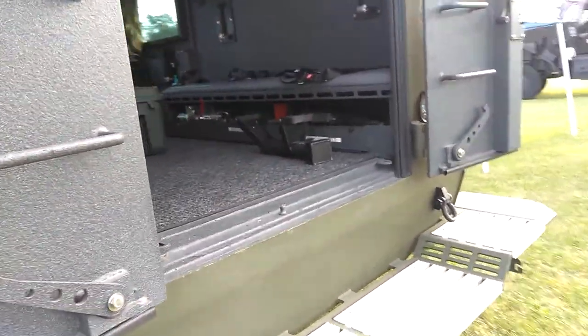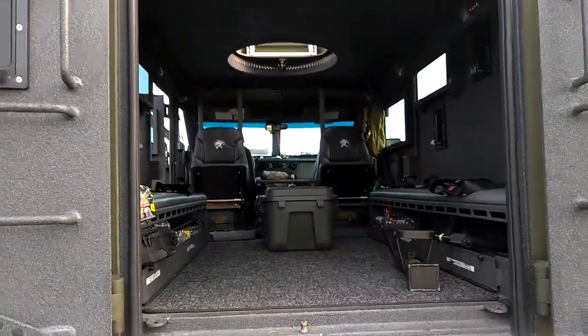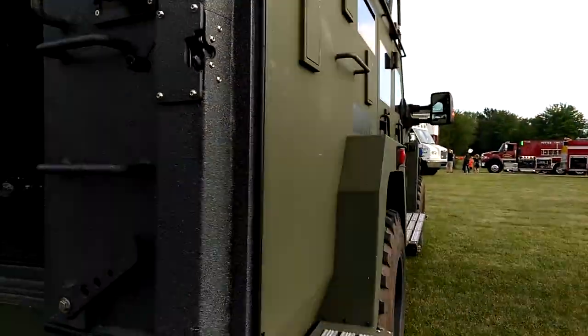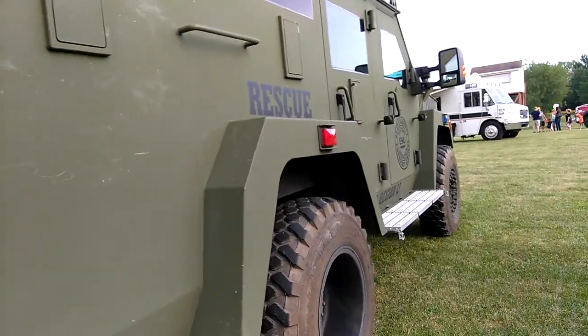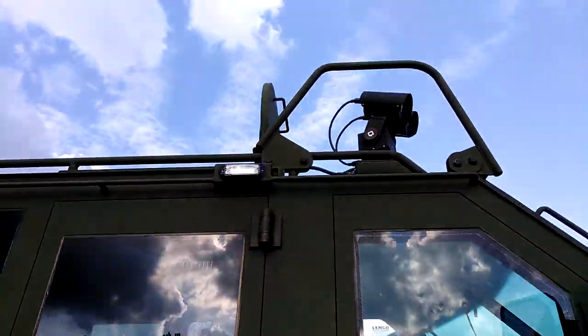Usually, when they go to serve a warrant, they ride in the normal vehicle, and then about a block or two out they'll stop, get on the Bearcat, and continue in. Also, this will sometimes go on very high-risk pursuits, and pit-maneuver the vehicles and shoot from the top there.